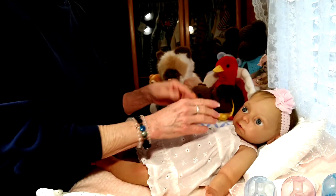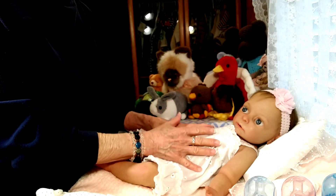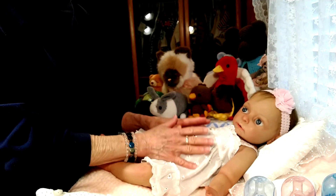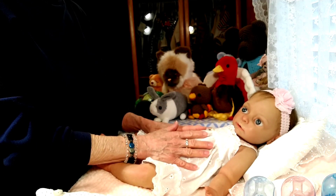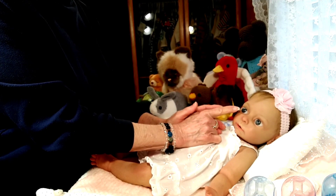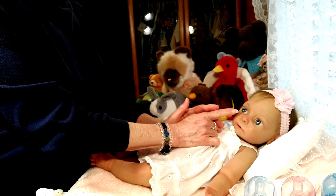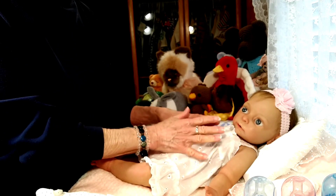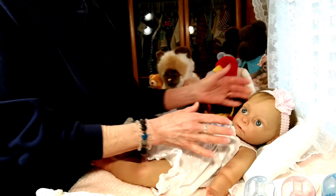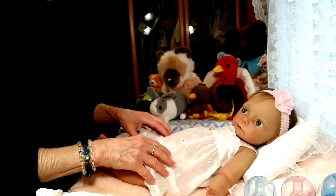Kyla sculpted Bethany in clay, then poured the silicone, painted her, rooted her hair, and also made special eyes for this Bethany doll. These are actual human prosthetic eyes made of glass, made specifically for this Bethany sculpt. I am just really thrilled to have Bethany in my collection.